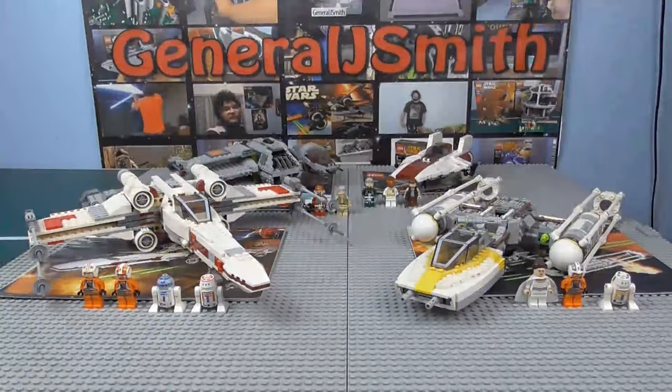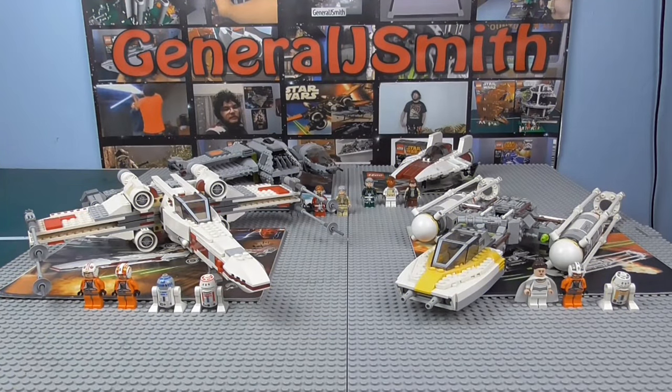Hey Troops, John J. Smith back with the largest comparison I've ever done. This time I'm comparing the main vehicles from the Rebellion Navy: the X-Wing Starfighter, Gold Leader's Y-Wing Starfighter, the B-Wing, and the A-Wing Starfighter.